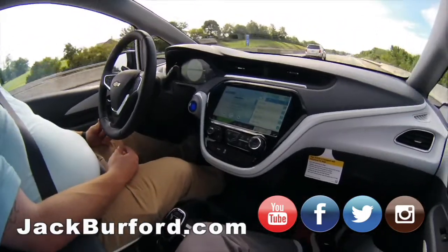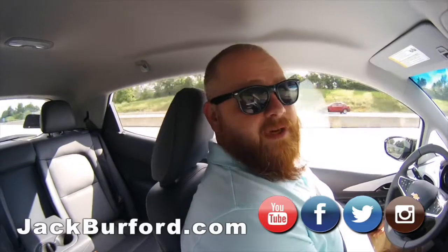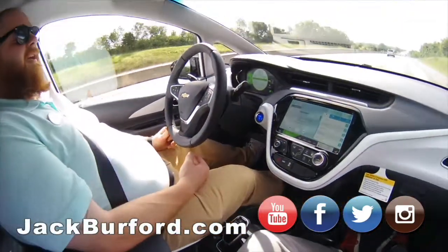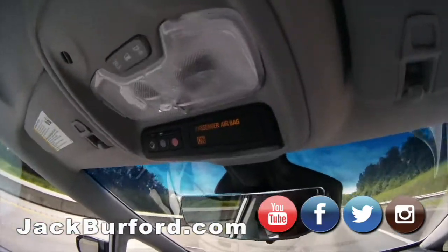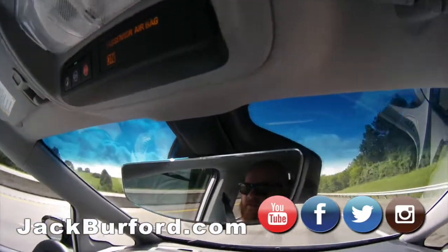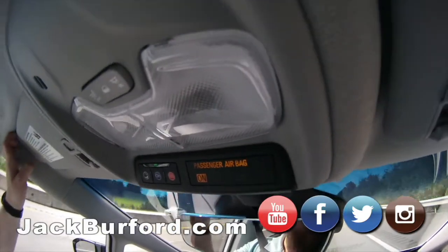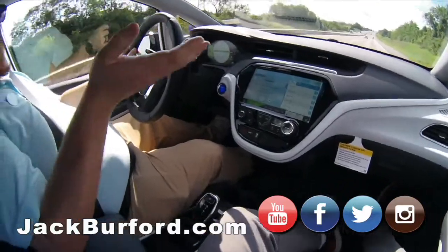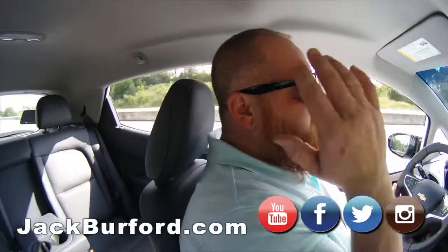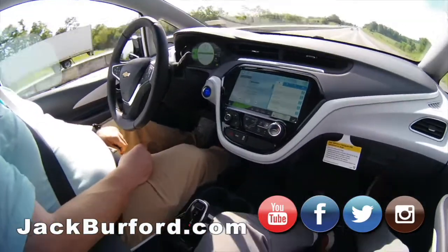We have a bunch of these in stock — you need to come in and test drive one. I heard the dealership might even be getting one as a parts car. It may not have the vanity mirror lights, but as much as Greg is saving on gas, he doesn't need to prep his hair anyway!